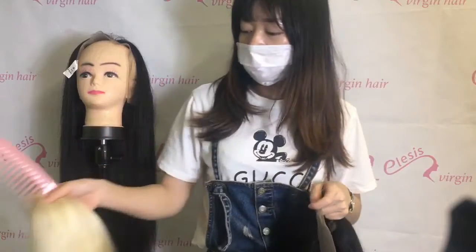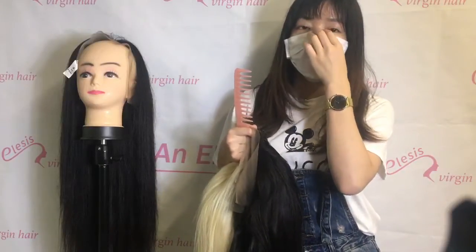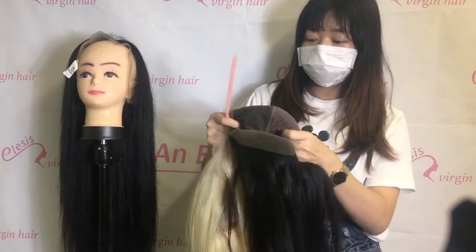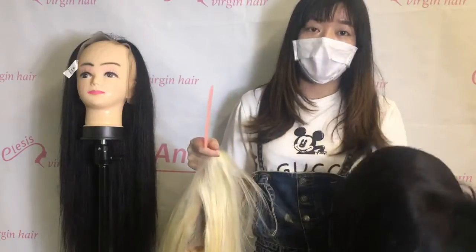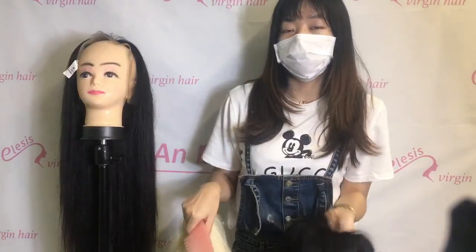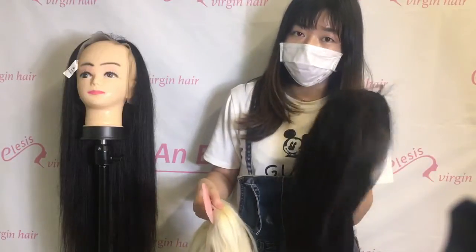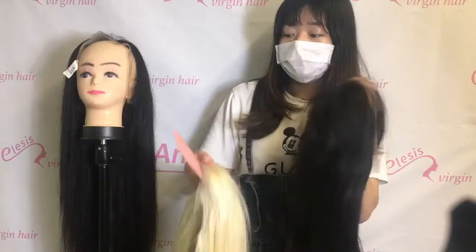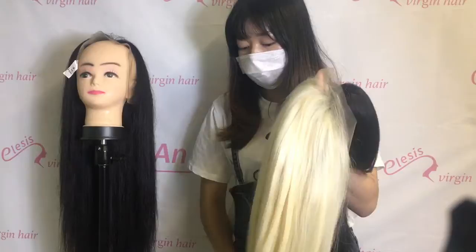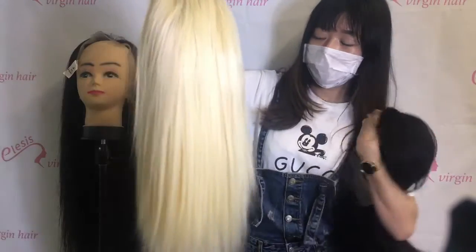This is not just like those wigs on the market with 180% density. The density here is controlled by you. That means you can choose to have two bundles, three bundles, or four bundles to make a wig. You just order the bundles from us and we make the closure for you.